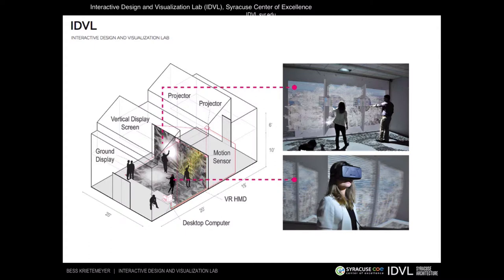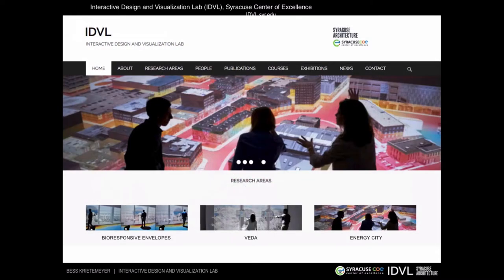We have head-mounted displays for virtual reality experimentation — the Google Cardboard, Oculus Rift, and a few HTC Vibes. This lab space, the IDVL lab, provides an experimental platform for exploring and reinforcing these concepts of bioresponsiveness in design, from different perspectives and across different scales.